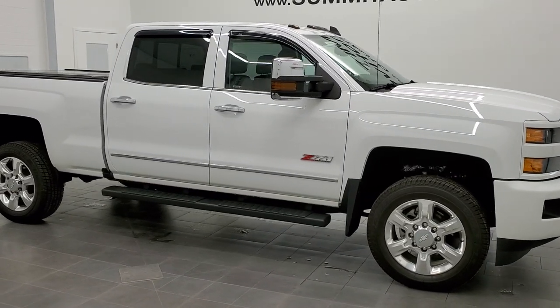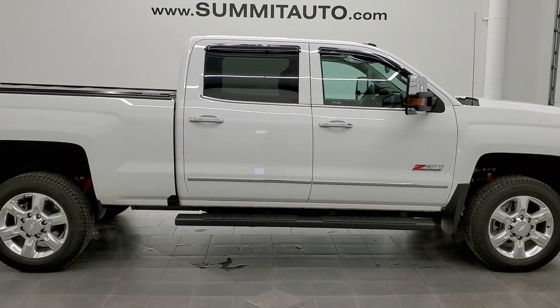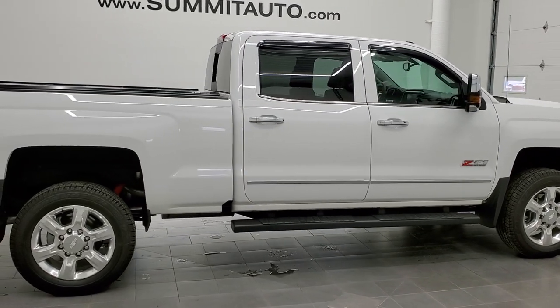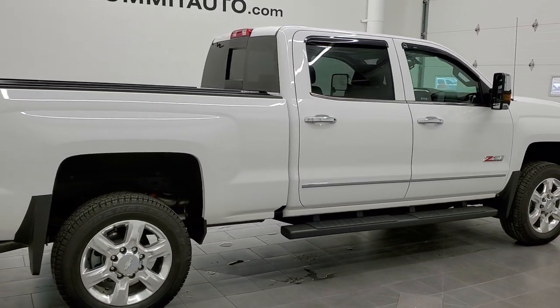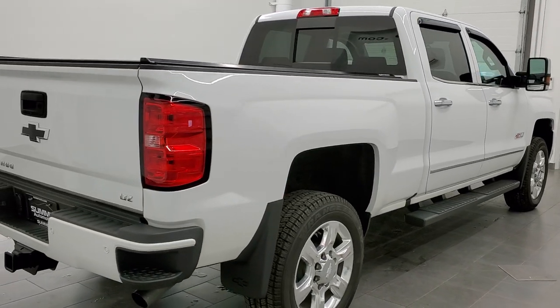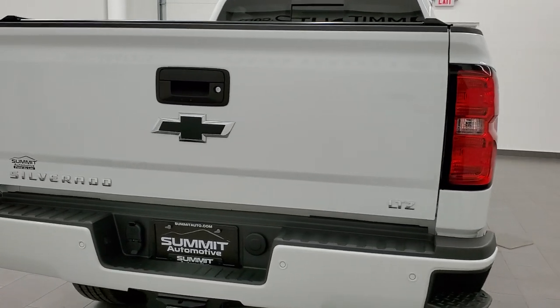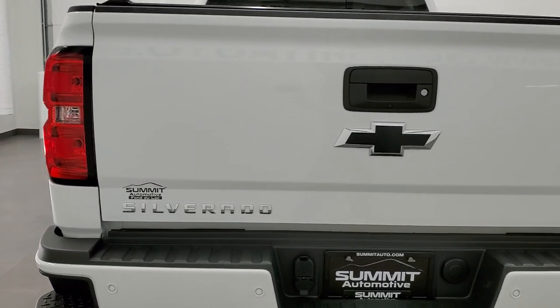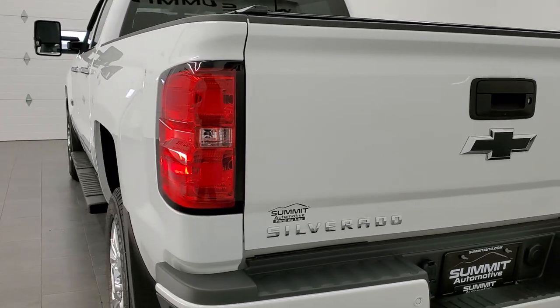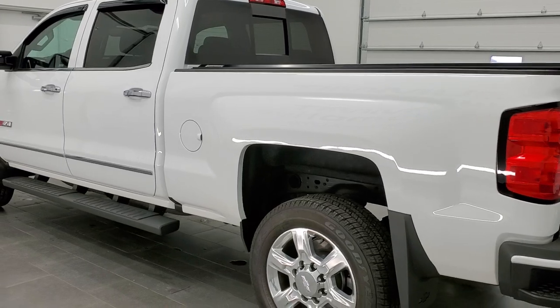This 2017 Chevy Silverado 2500 Crew Cab Short Box in Summit White is stock number 11836Z. We are here at Summit Automotive in Fond du Lac, Wisconsin, your new and used heavy duty truck headquarters, and today we might be checking out the cleanest 2017 Silverado that is on the road right now.